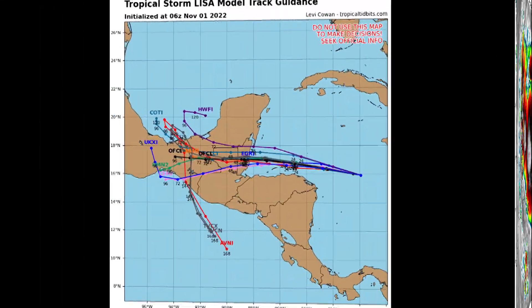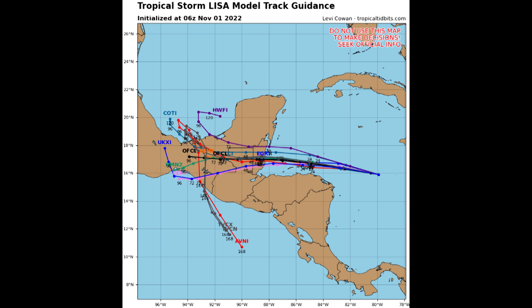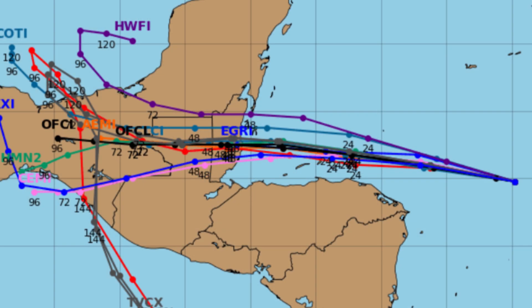Looking at the tracks, they are still pretty tightly clustered into Belize. The H-WHORF — that's the HWFI, the purple line — is a little bit on the north side of the guidance envelope. Otherwise, the rest of the guidance looks like it is headed into the central part of Belize. Later in the period there's a much larger spread in the model guidance, but that would be with the remnant circulation of Lisa after landfall.